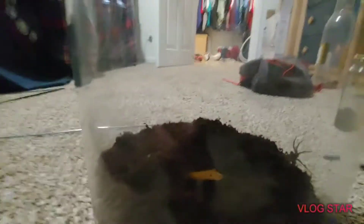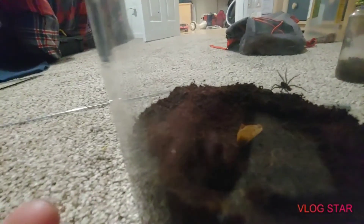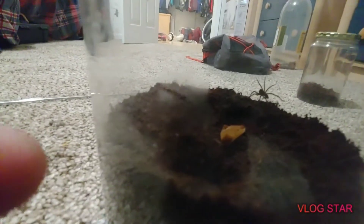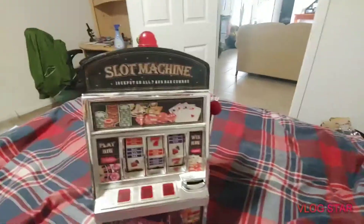This is Julia. I have a moth in there for her too, but she's not really taking it, and her abdomen is kind of getting skinny.